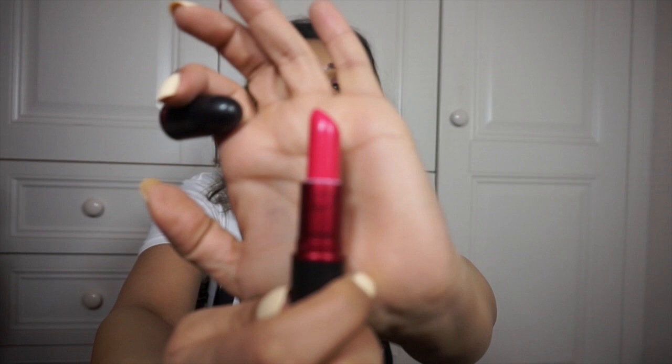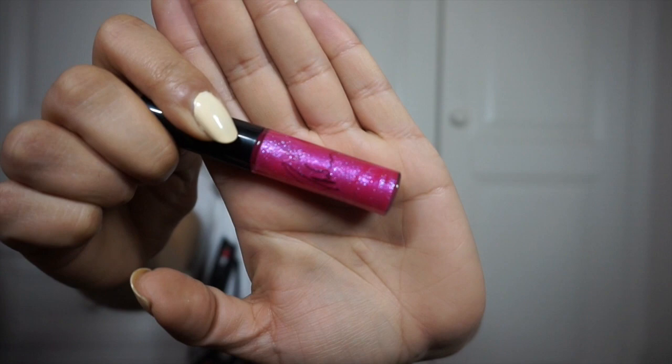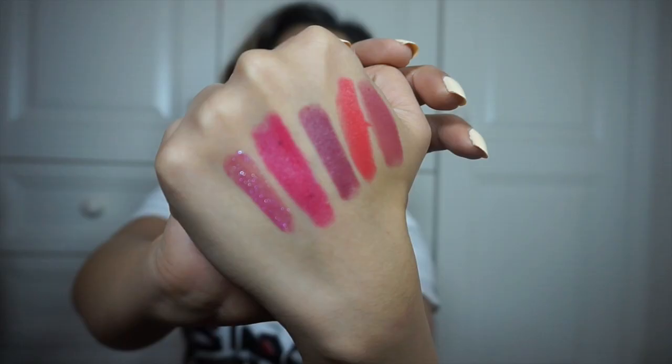This month was the launch of Viva Glam Miley, so I got both of her products and I really really like them — surprise! Hot pink, love it, in my favorite finish which is amplified. I've used the lipstick a few times this month. The lip gloss is very shimmery and sparkly pink. Then I also got two eyeshadow products while I was there, because you can't just pick up a free lipstick and not walk out with other stuff.